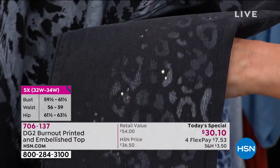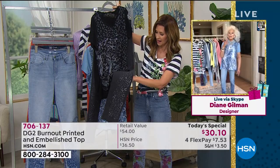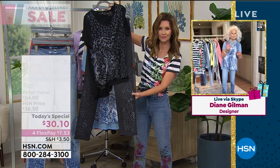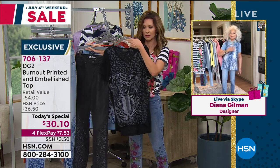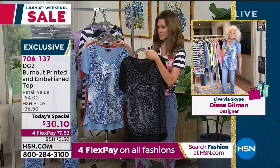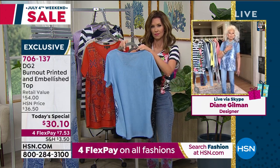I love what you were talking about — a shadow print. We were never able to do this before; this is all about technology. The burnout in the T-shirt is a combination of Modal, which is the most expensive rayon on earth, milled in Europe, and polyester. We burn it out so that it's like wearing your own little air conditioner.